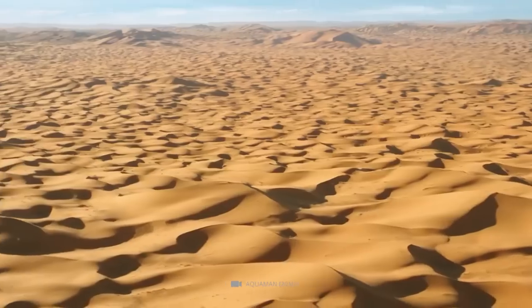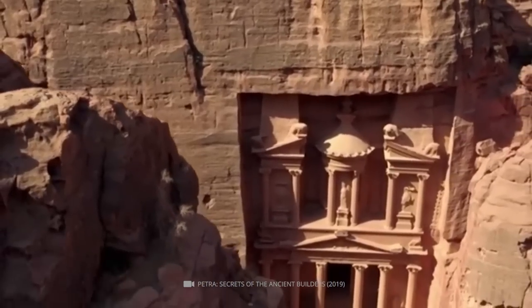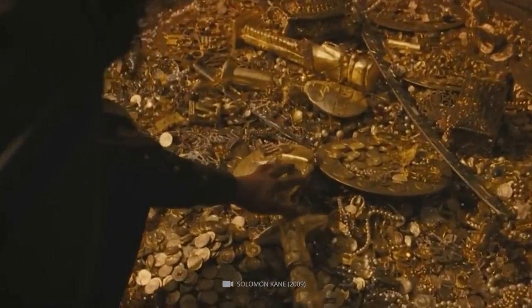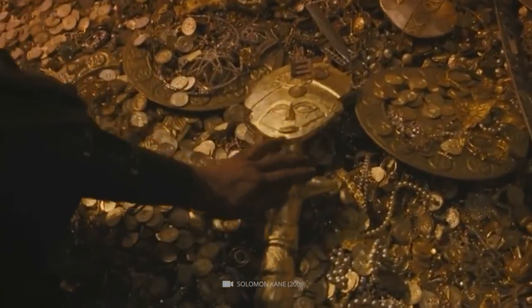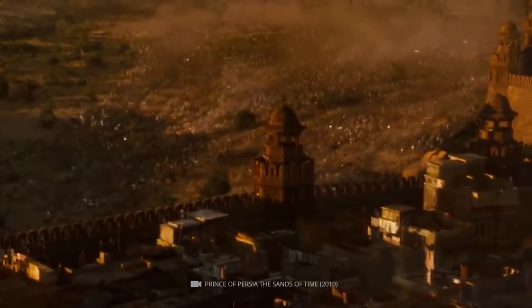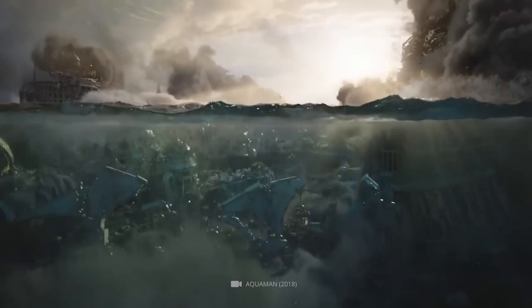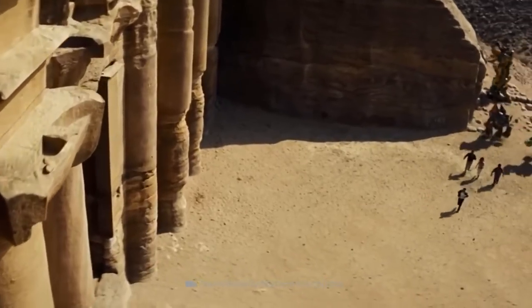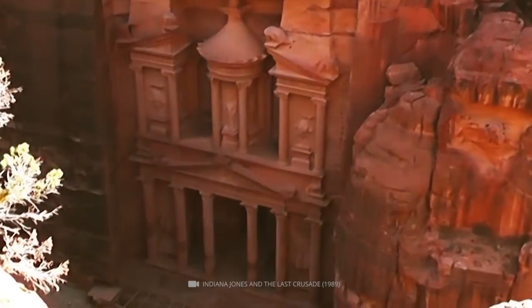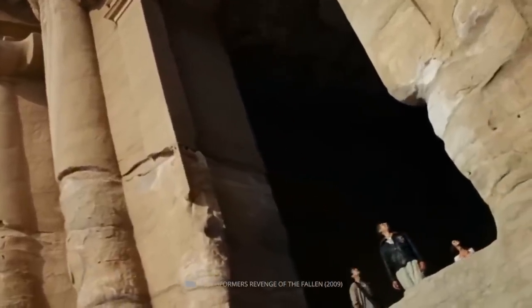Petra is an ancient city located in the Jordanian desert, famous for its stunning rock-carved architecture and tombs, including the iconic Treasury. It was the capital of the Nabataean Kingdom from the 4th century BC to the 2nd century AD and was later abandoned and lost to the Western world until its rediscovery in the 19th century. Today, Petra is a UNESCO World Heritage Site and one of the most popular tourist destinations in the Middle East.